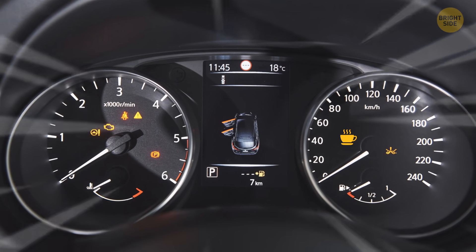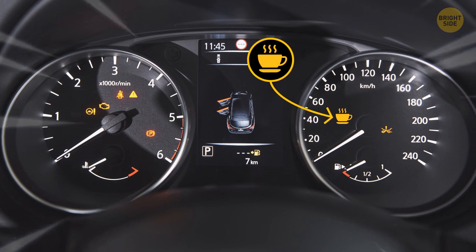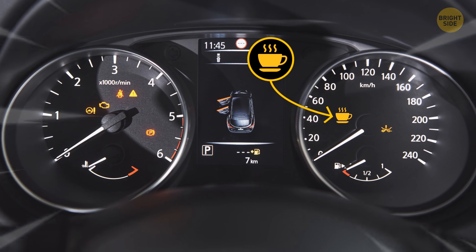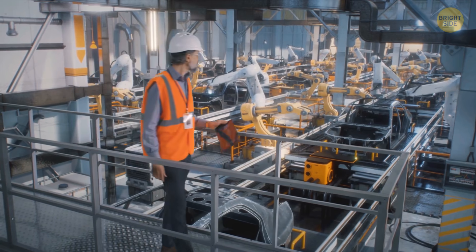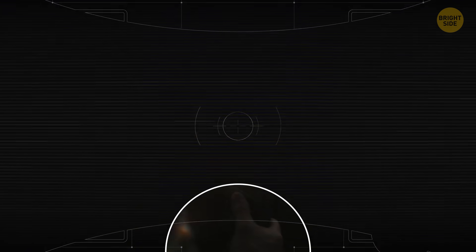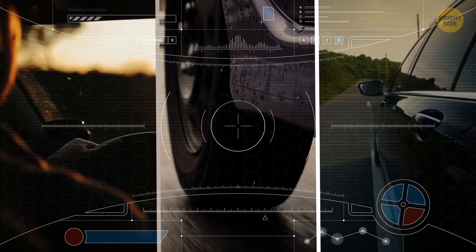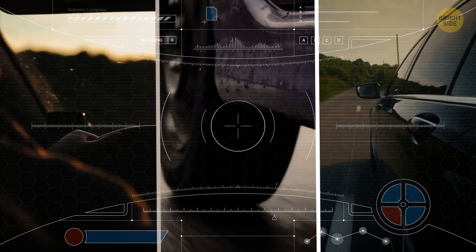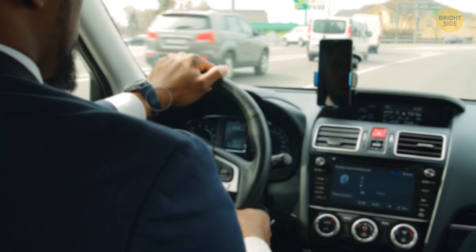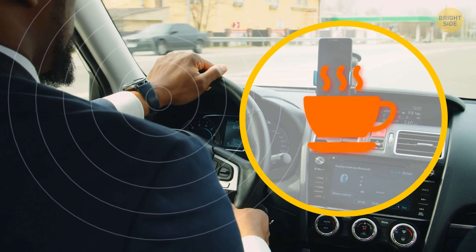Some cars have a tiny coffee cup sign on their dashboard. It's the vehicle's anti-drowsiness mechanism. There are manufacturers that equip their cars with a drowsiness detection system. It analyzes the speed, wheel angle, and lane deviations to figure out if it's time for the driver to take a break. If it is, the vehicle makes several audio signals, and the coffee cup sign starts to flash.